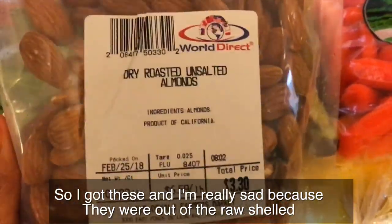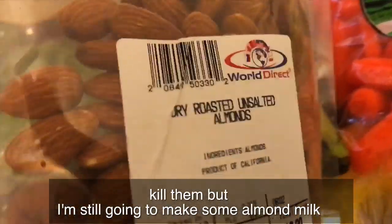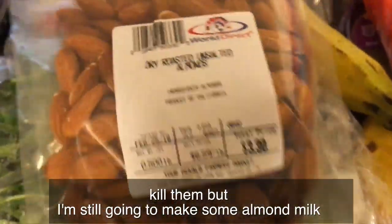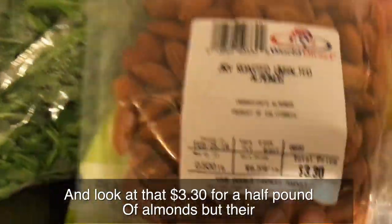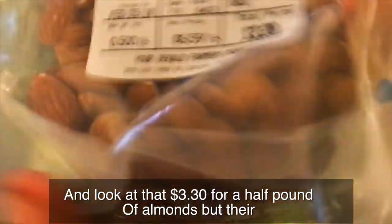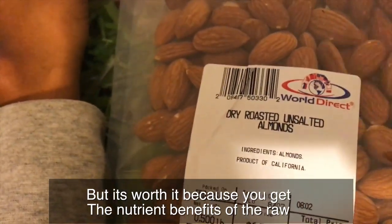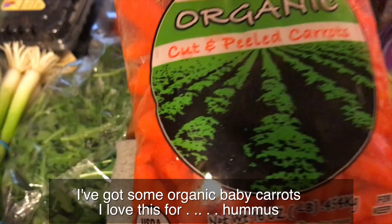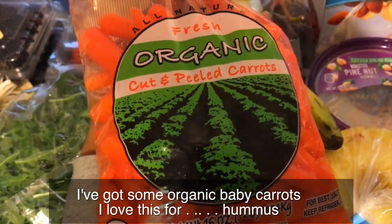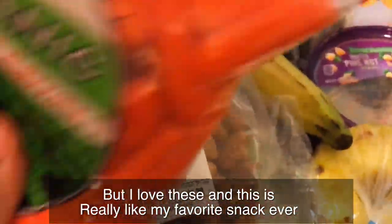I'm really sad because they were out of the raw shelled almonds, and I really don't like anything that's roasted because you pretty much kill them. But I'm still going to make some almond milk out of these because people really want to see how I make it, so I'm going to do an almond milk video. These were $3.30 for a half a pound — they're way more expensive when you get them raw and shelled, but it's definitely worth it for the nutrient benefits. Then I've got some quinoa and some organic baby carrots — great for hummus, and Aiden loves taking these to school with hummus and vegan ranch dressing.